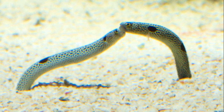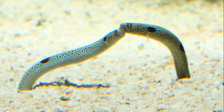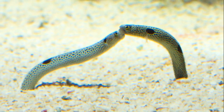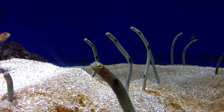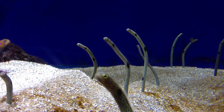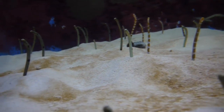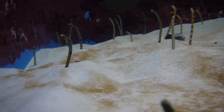During mating season, males and females reach across and entwine their bodies while remaining in their burrows. After mating, the fertilized eggs are released into the current. After the eggs hatch and the eels grow large enough, they will swim down and make their own burrows.